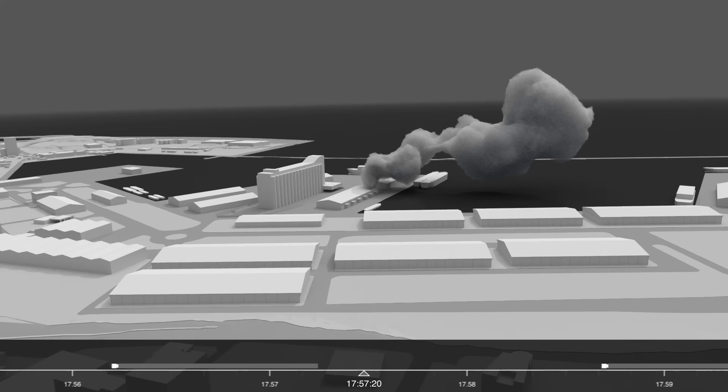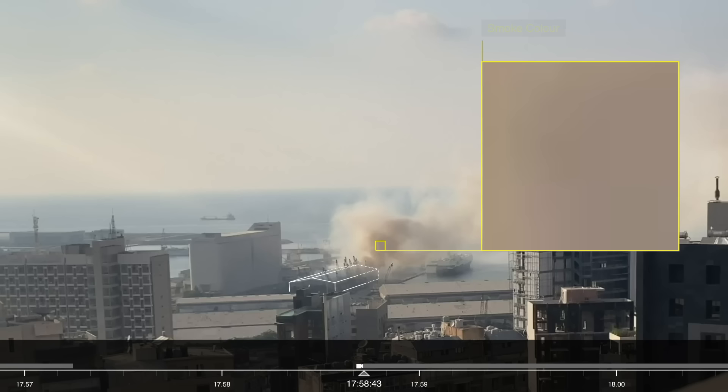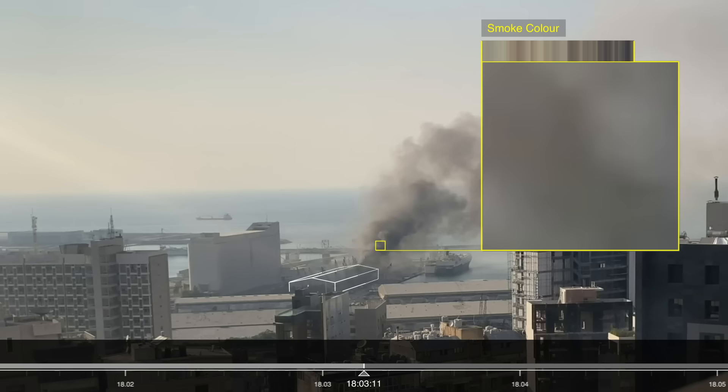Another video starting at 5:58pm from the nearby St George Hospital provides 10 minutes of uninterrupted footage of the warehouse. Within 2 minutes, the smoke thickens and its colour changes to a darker shade. According to Gareth Collett, a UN explosives analyst we consulted, this suggests that the material burning inside the warehouse has changed.